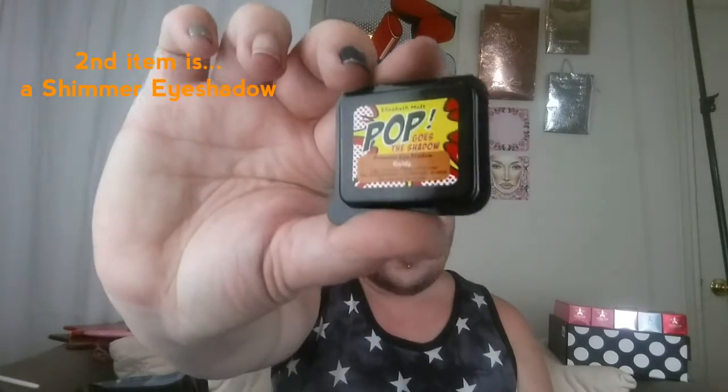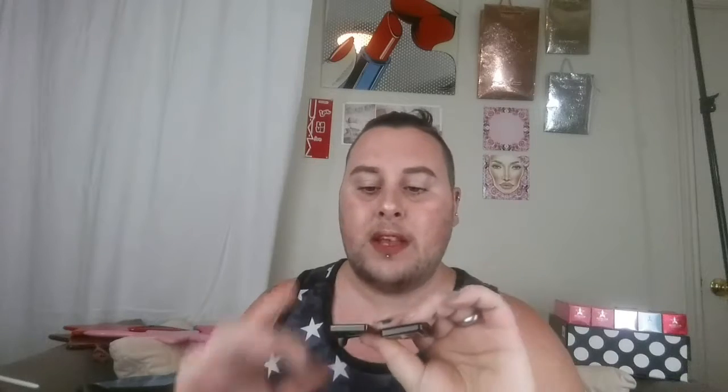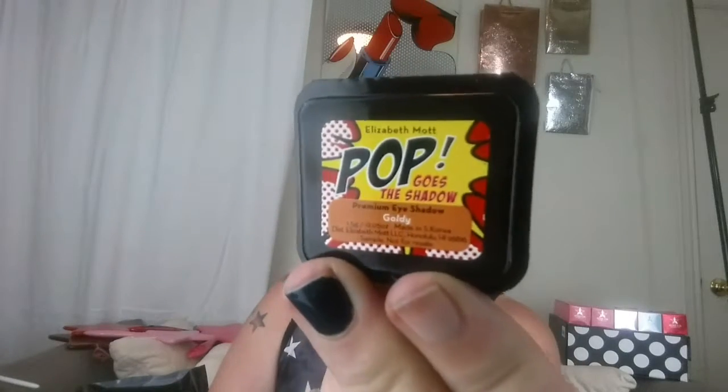Next item is an Elizabeth Mott shimmer eyeshadow. In your Ipsy bag you get one of two colors this month — either Goldie or Mermaid Teal. Looks like I got Goldie. I was hoping for the teal one, but nonetheless here she is. Let's do a quick little swatch — she's very pigmented and buttery. That is Goldie from the Elizabeth Mott Pop Goes the Shadow shimmer shadow.